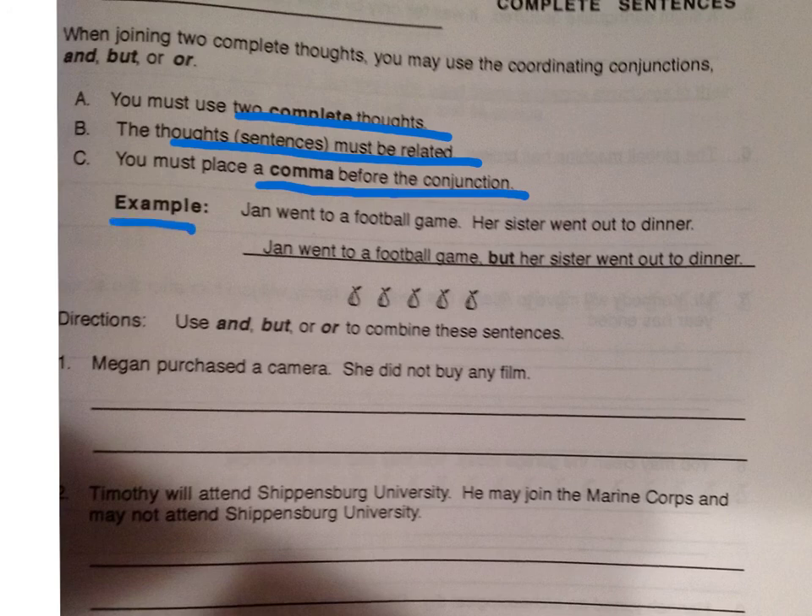Here's an example: Jan went to a football game. Her sister went out to dinner. The two thoughts are complete — we see a subject and verb expressing a complete thought. They're related because we're saying what Jan and her sister each did that evening. So we're combining them using a comma before the conjunction. Since they did two different things, 'but' would be a good conjunction: Jan went to a football game, but her sister went out to dinner.